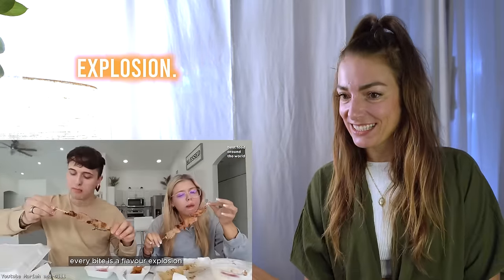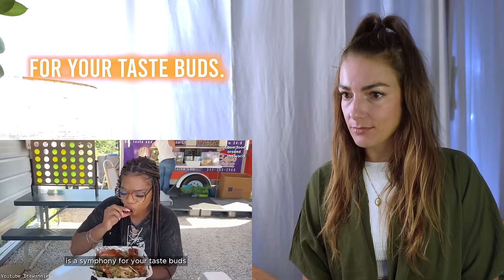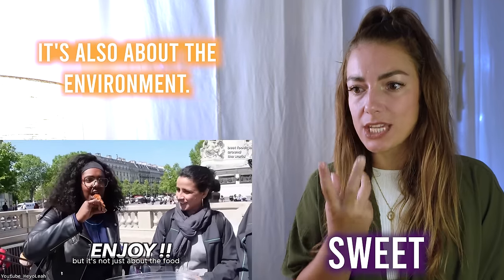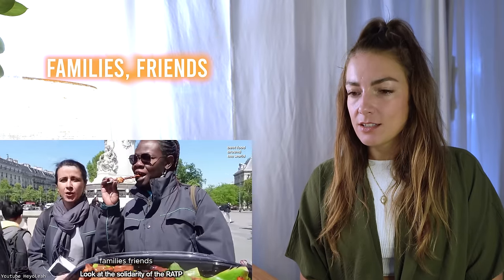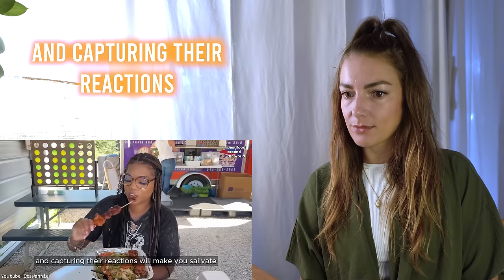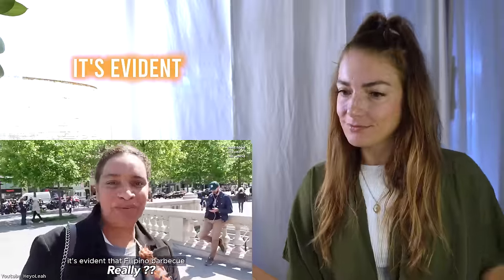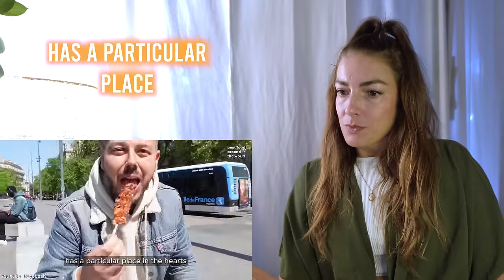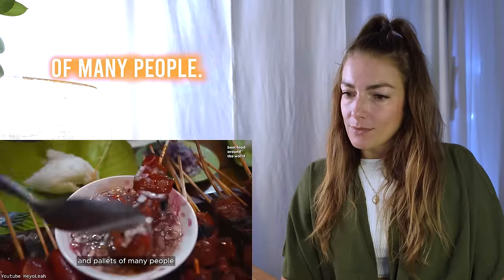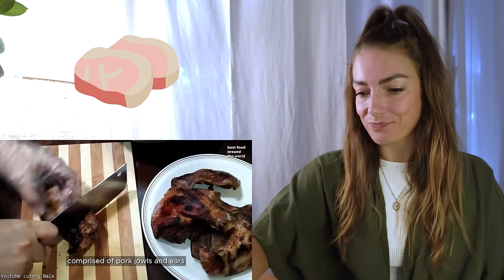Every bite is a flavor explosion — the tender, perfectly charred meat mixed with the mouth-watering marinade is a symphony for your taste buds. But it's not just about the food — it's also about the environment. Families, friends, and even tourists converge to enjoy the delights of Filipino barbecue. You can taste that char — oh yeah, this is definitely like barbecue. It's evident that Filipino barbecue has a particular place in the hearts and palates of many people.